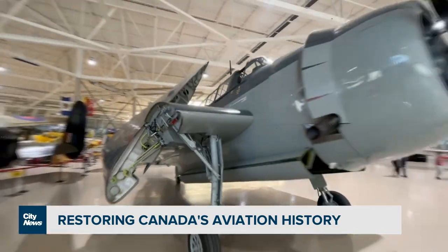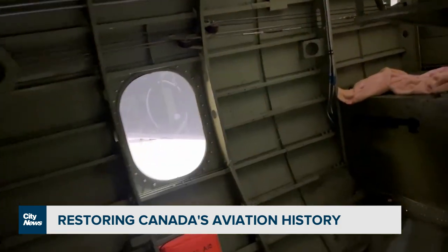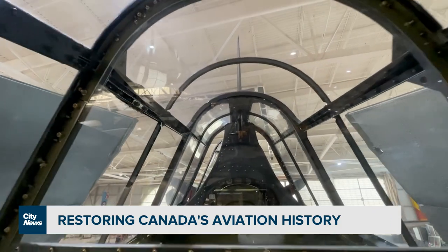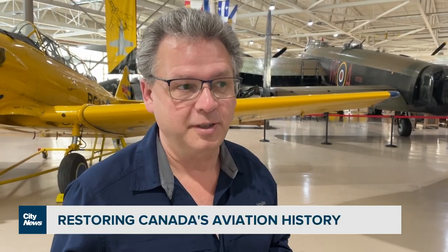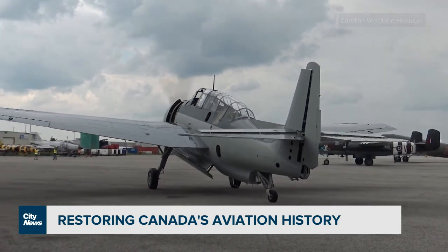This plane, a Grumman Avenger, was built during World War II. Over 100 of these were flown by Canadians while they were in service. The museum has spent nearly 13 years restoring this one — work that was nearly complete when the pandemic struck. It was basically ready to fly pre-COVID. They had done some taxi runs, but the closure didn't allow them to complete the project. We're definitely on track to have it flying this year.